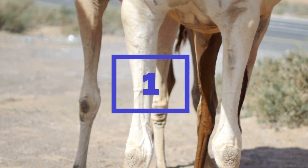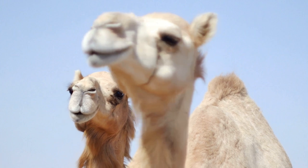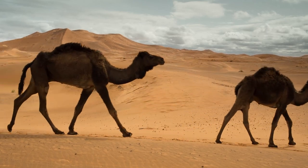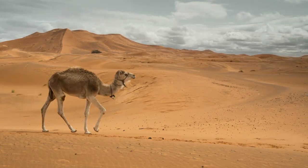First Fact. Camels have been domesticated for thousands of years and are used for transportation, dairy, and as a source of meat in some cultures. Camels are well suited to life in harsh desert environments and have been a crucial source of sustenance and transportation for nomadic communities for centuries.